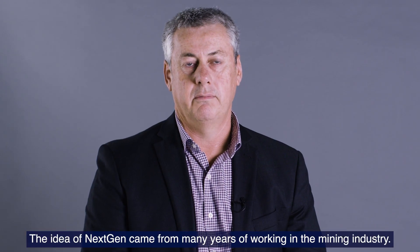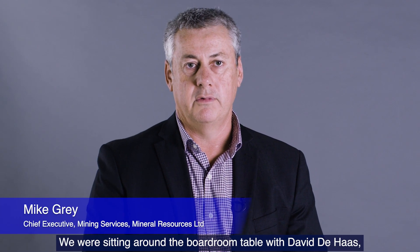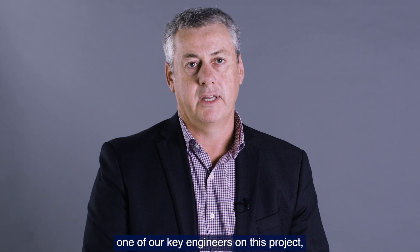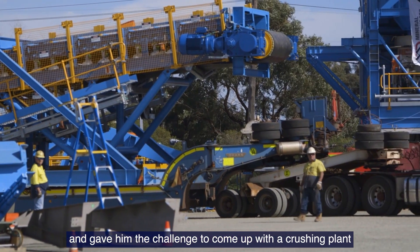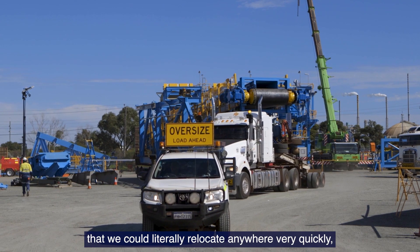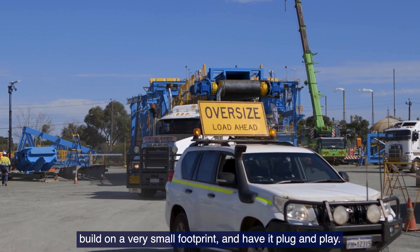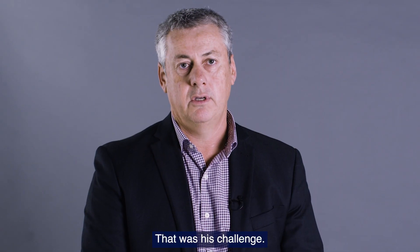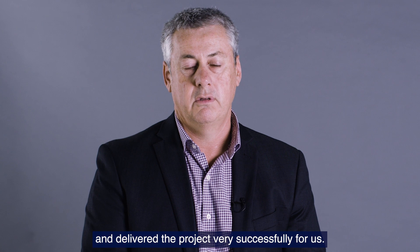The idea of NextGen came from many years of working in the mining industry. We were sitting around the boardroom table with Dave DeHasse, who was one of our key engineers on this project, and gave him the challenge to come up with a crushing plant that we could literally relocate anywhere very quickly, build on a very small footprint, and have it plug and play. That was his challenge. He then worked closely with Metso Outertech and delivered the project for us very successfully.